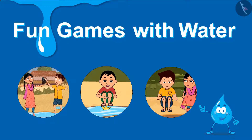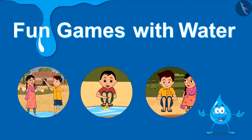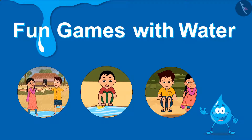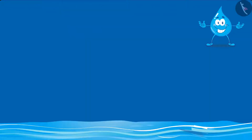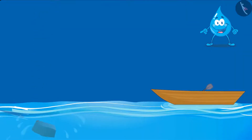This video shows the characteristics of water with the help of water games played by children. Come friends, along with Rama and Hari, let us learn that some things float on water and some things sink in water.